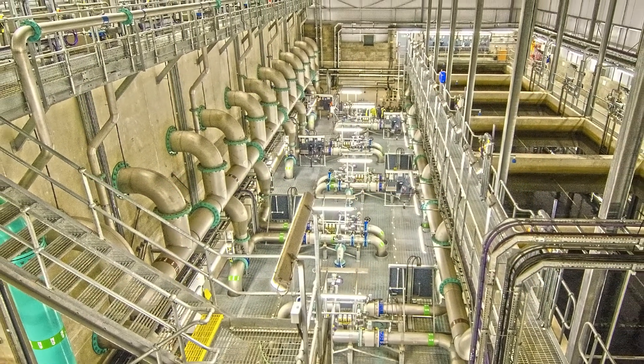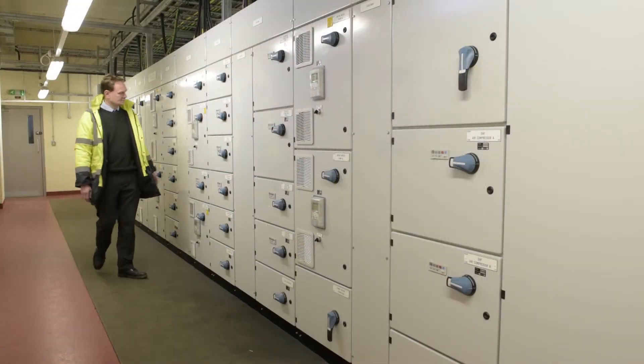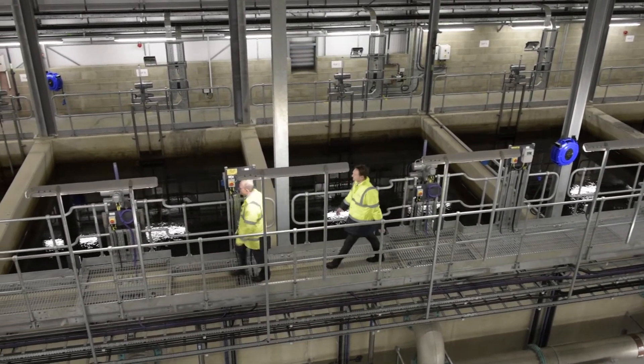D Valley Water had several goals for the project: security of supply, water quality, and cost certainty. D Valley had one additional treatment process that had to be incorporated into the new build, which was the removal of manganese. That was the primary water quality goal.